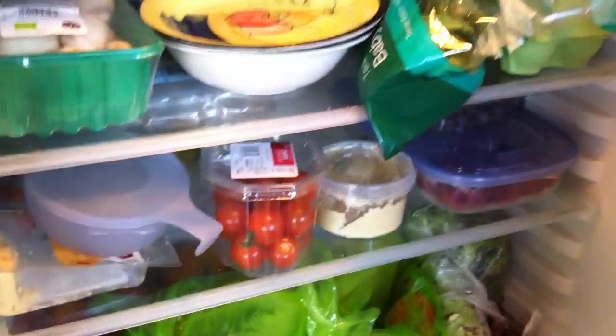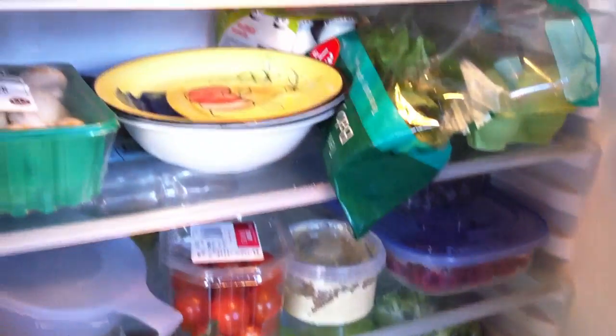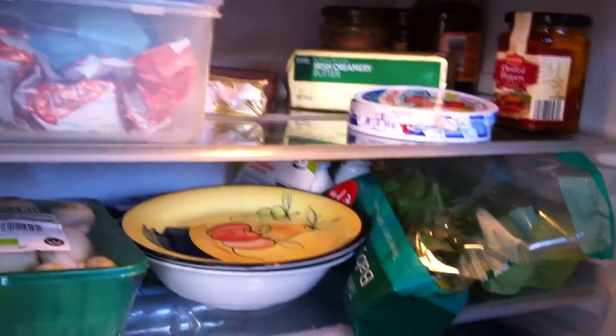I'm on a new health kick - I want to lose three stone but I want to do it really slowly, like a pound or two a week for as long as it may take. I just wanted to show you into my fridge - it looks so healthy, everything is colorful.